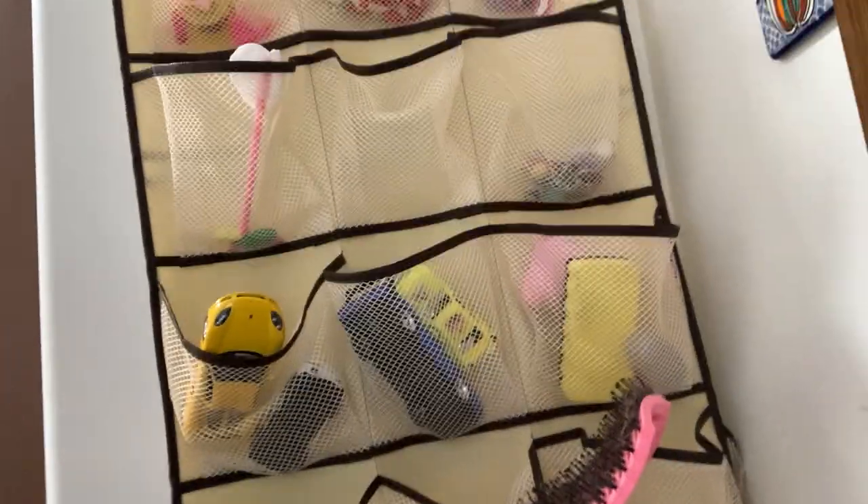This is all my stuff I put on — stacked them all up. I even put things I don't really need in here.